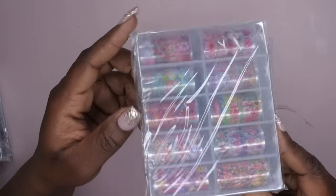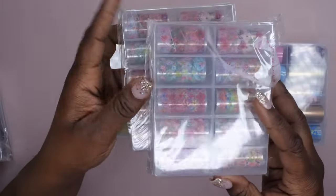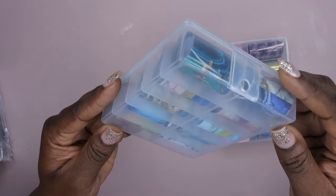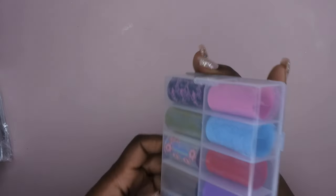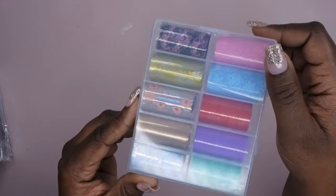I also got a really pretty floral print — two of those — and the last two are some really pretty blue ones, which I think I got in my last box too, plus some lace-looking foils with flowers on them. So that's 12 foils total, which is a great deal.